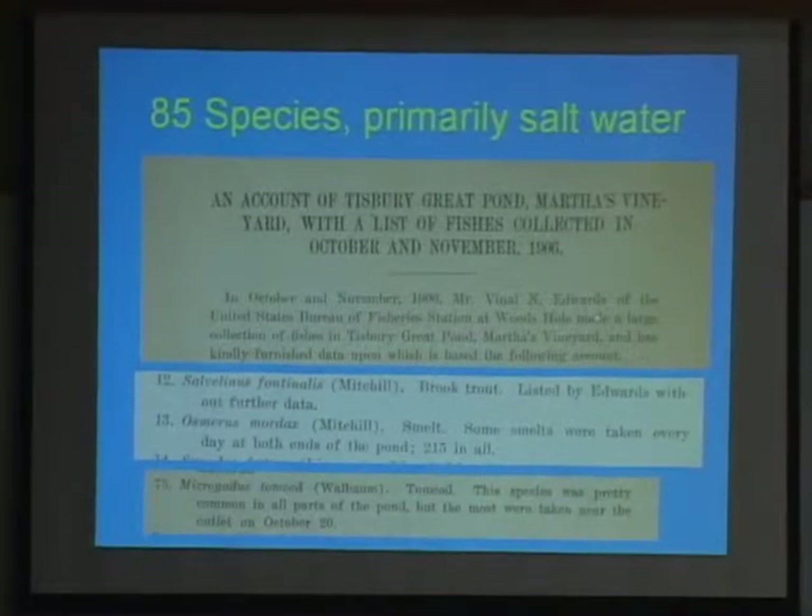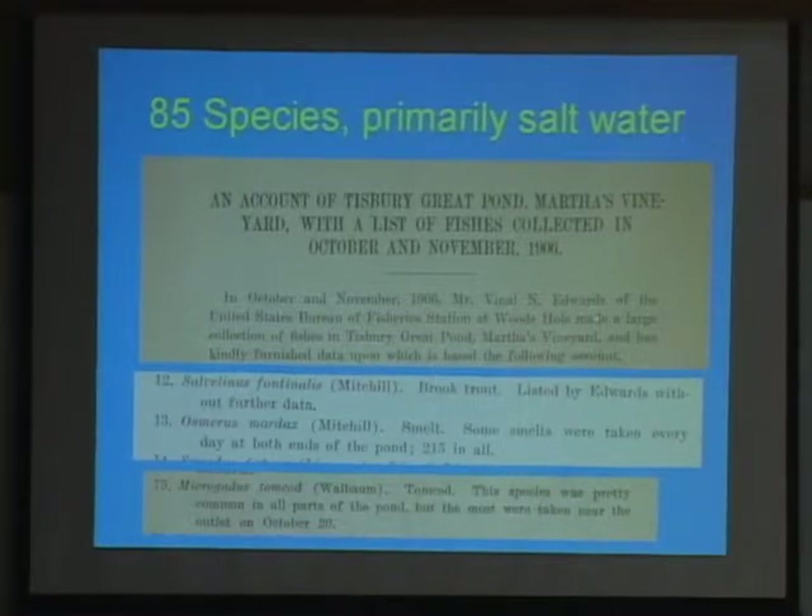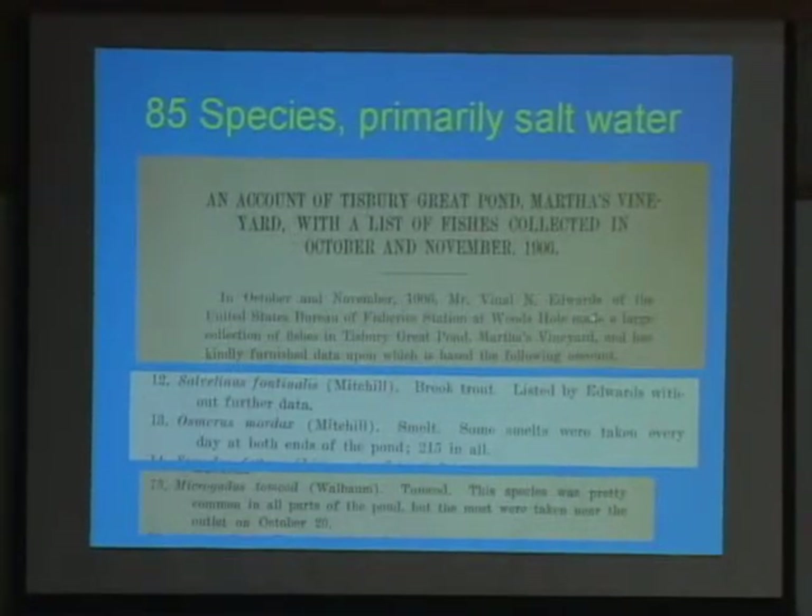Some of the historical surveys — one of them was done by Woods Hole. We have a very significant marine fisheries research group in Woods Hole. They came over here in 1906 with the federal government, did a lot of surveys, and found 85 species in Tisbury Great Pond.